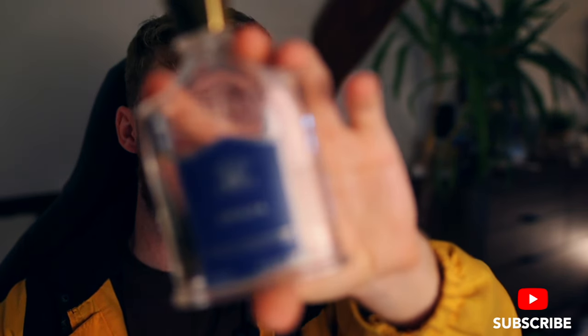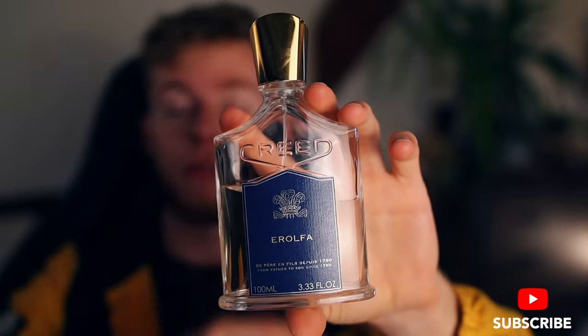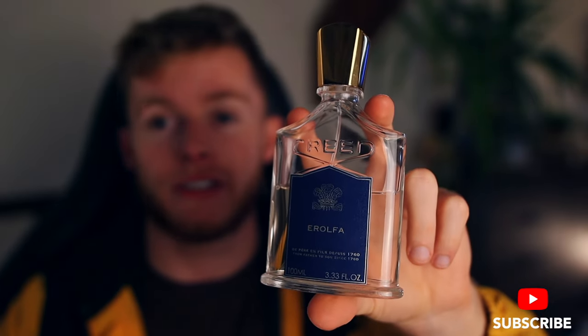Hello everybody and welcome back to the channel. In this video we are going to be taking an in-depth look, a review of Creed's Errolfa, and this is one of my favorite from the House of Creed. It's such an unsung hero — it's so out of the limelight but it's so good. I wanted to take this video as an opportunity to talk a little bit more in detail about this fragrance and really open up other people's eyes to how good it really is.